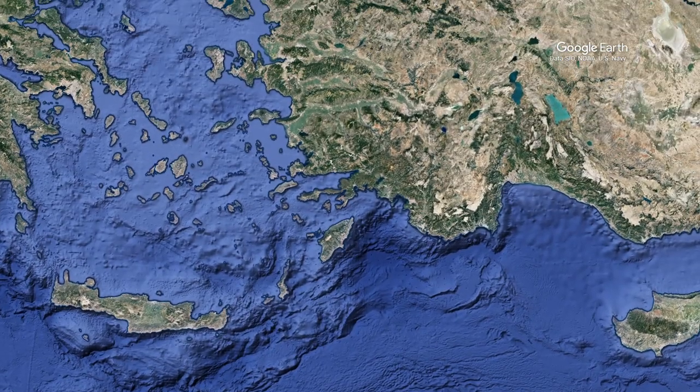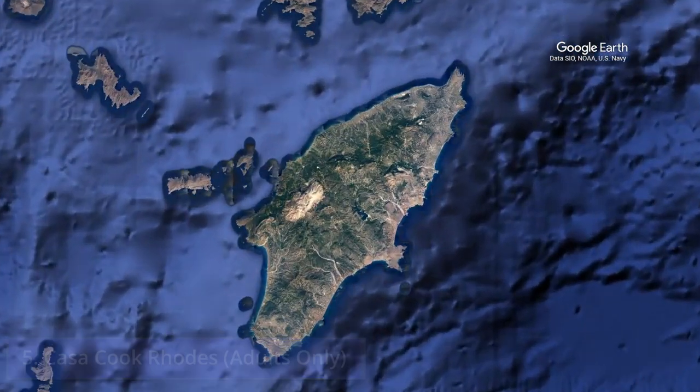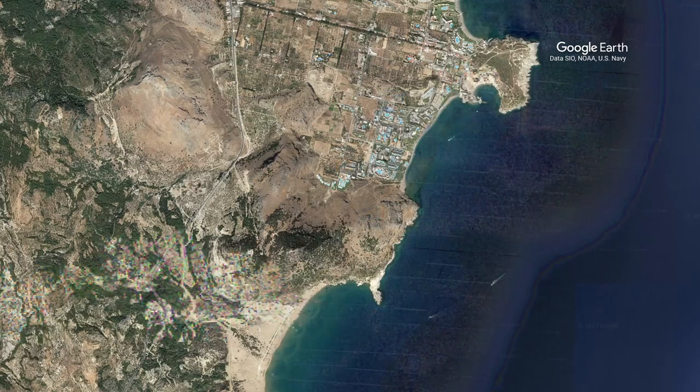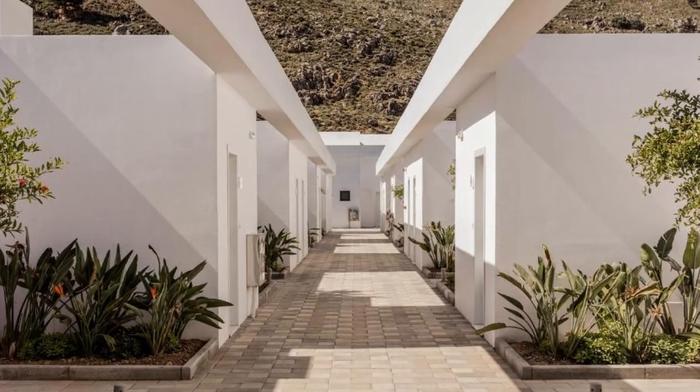Our choice number 5: Casa Cuk Rhodes, adults only. This property is located in Columbia in the Rhodes region. Columbia Beach is 500 meters away, while Zambica Beach is 1.7 kilometers away from the hotel. Attraction Columbia Rock is approximately a 10-minute walk away.